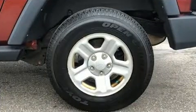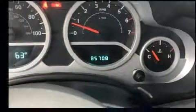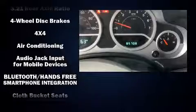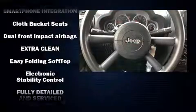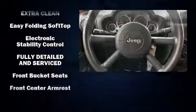Jeep ensures the safety and security of its passengers with equipment such as dual front impact airbags with occupant-sensing airbag, integrated rollover protection, and traction control.